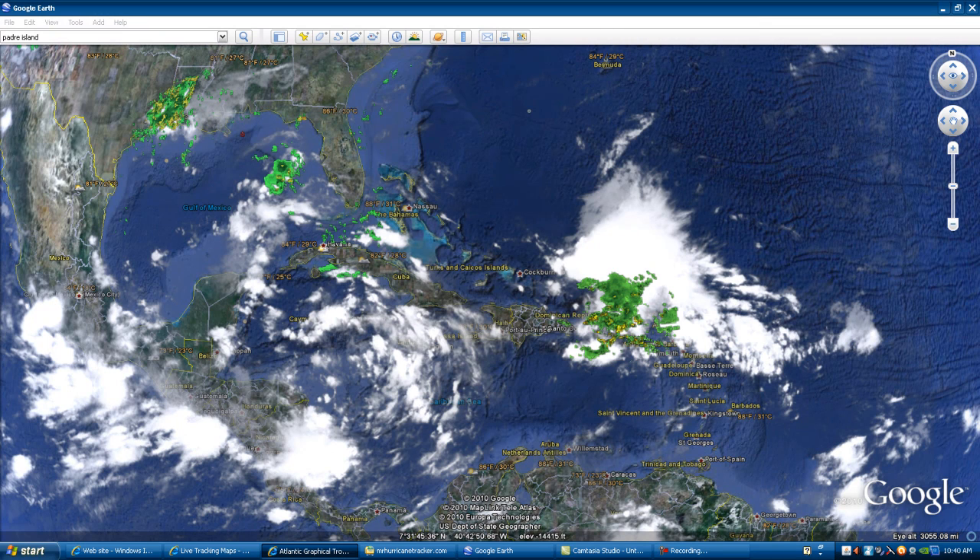Hello everyone. This is Mark from MrHurricanetracker.com, currently bringing you a live update on what's happening in the Atlantic Sea and the Gulf of Mexico.